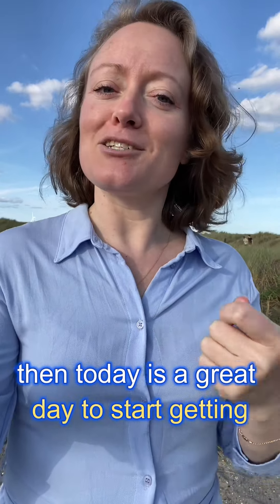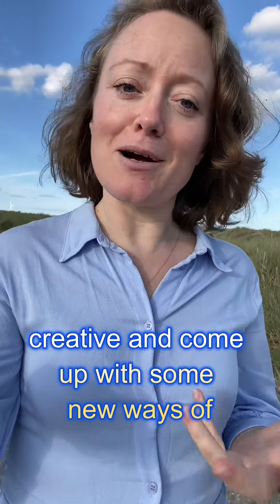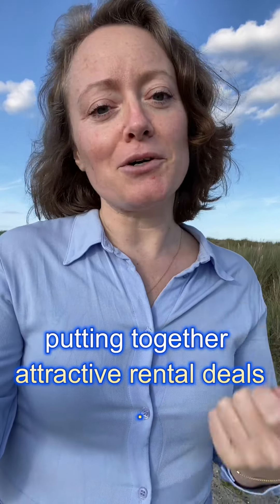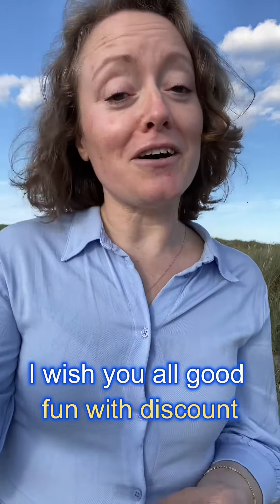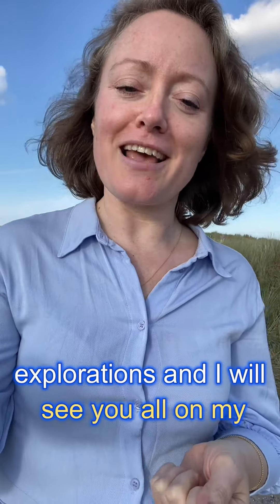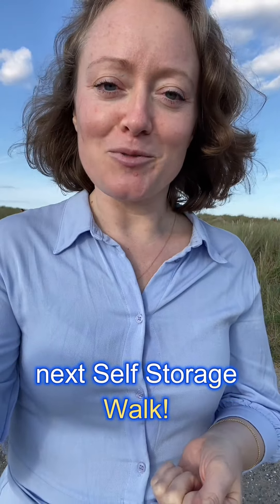If not, then today is a great day to start getting creative and come up with some new ways of putting together attractive rental deals. I wish you all good fun with discount explorations and I will see you all on my next self-storage walk.